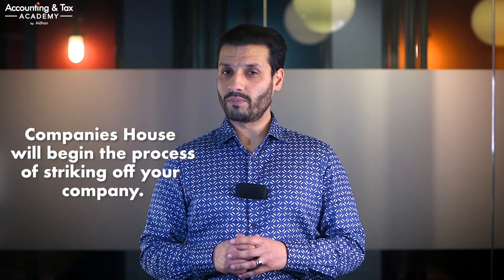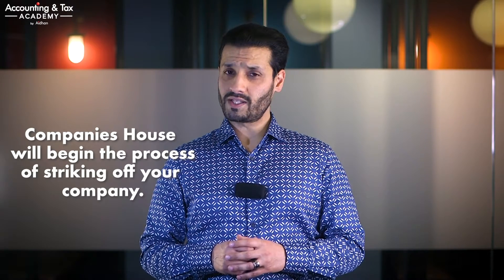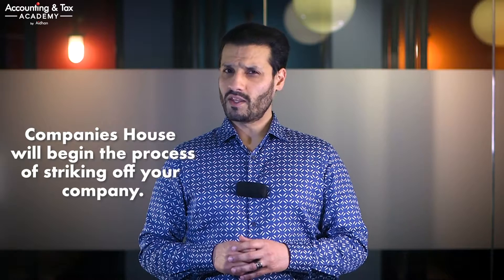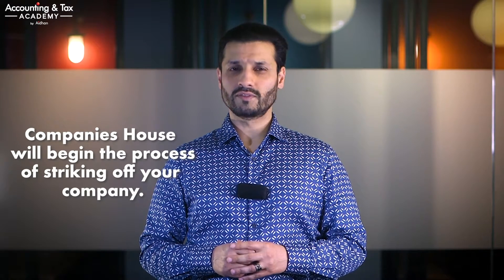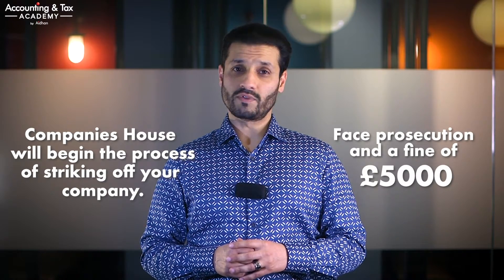If you don't file a confirmation statement by the filing deadline date, there are not really any statutory fines or penalties immediately imposed upon you or your business. However, as a director, company secretary, or member of your company, you have a statutory duty to file this document. If you continue to ignore it, one of two things could happen. Number one, Companies House will start the process of striking off your company from the public register, which could have adverse implications including, in a really bad case scenario, your company assets — which may include cash — reverting to the Crown. Number two, as a director, company secretary, or member, you could face prosecution and be fined up to £5,000.